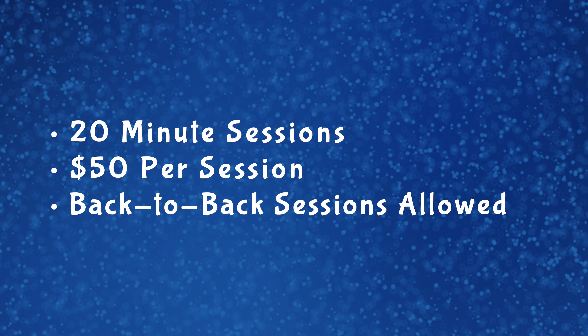These sessions are 20 minutes long and cost $50, and you are able to book two of them if you want back-to-back sessions. That would give you 40 minutes of shooting time and up to two locations. So if you're looking for a little more time or have a bigger group, you can double up the sessions for $100 instead.